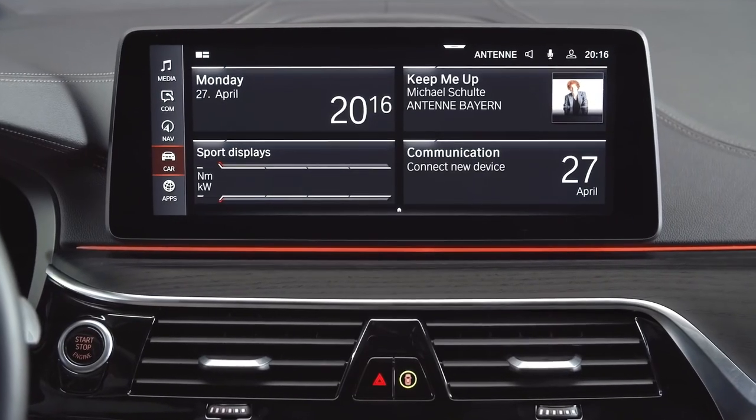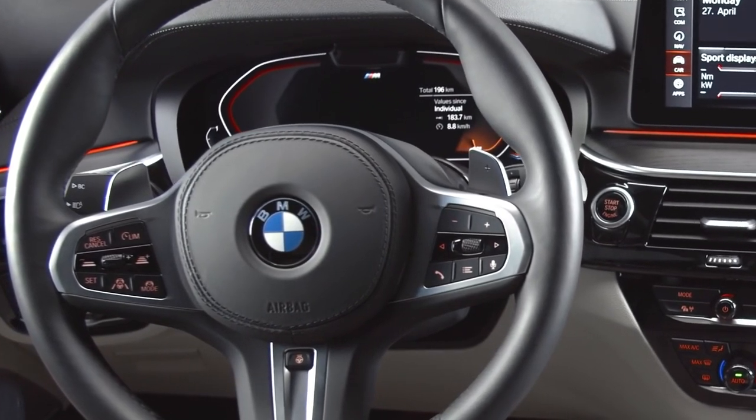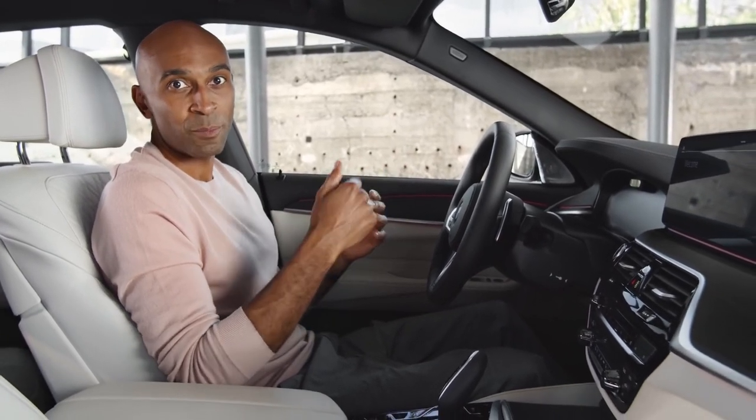Well, maybe you'd like ergonomically positioned displays and controls. Especially with the 12.3-inch center information display and the 12.3-inch instrument cluster with Live Cockpit Professional as standard. It provides the driver with optimum ease of operation.